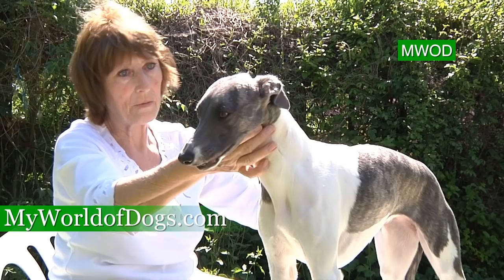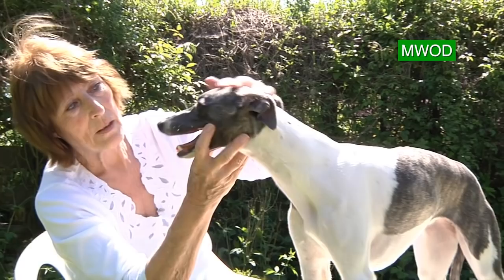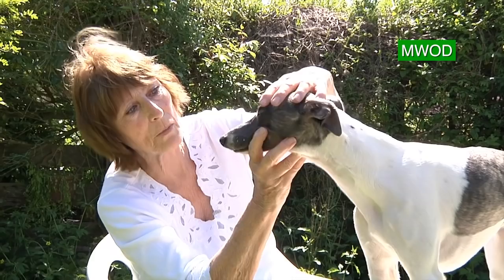The head has to be balanced from here to here. The eye shape has to be right, the teeth have to be right, overlapping the bottom teeth. The ears have to be what they call rose-shaped, with a little bend in them to hold them right.